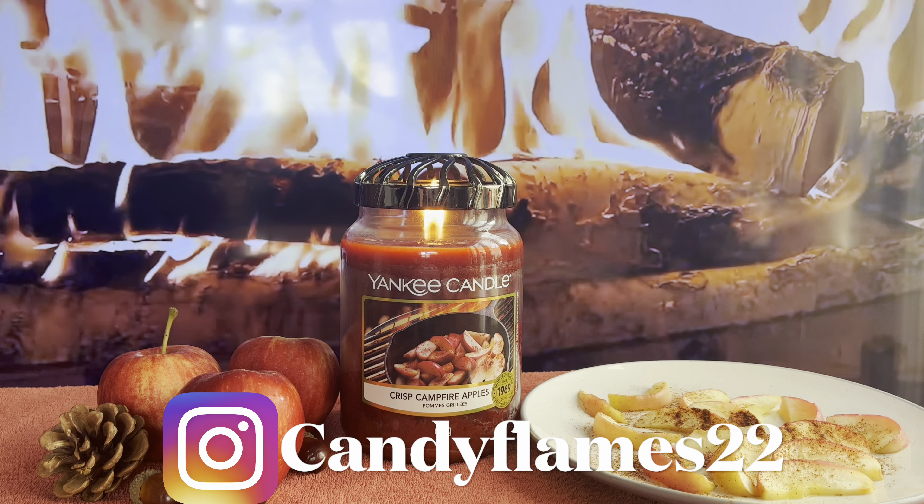I definitely get the apple from this, and I can detect the clove and cinnamon — so if you like apple, clove, and cinnamon type notes, you are going to love this candle. You also get a slight citrusy note from the mandarin leaf in the background. And this candle smells smoky — I love how they've done this, it actually smells like fire, like smokiness. I think it's so clever and blended beautifully.